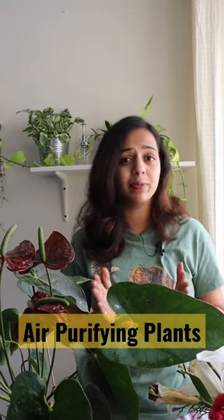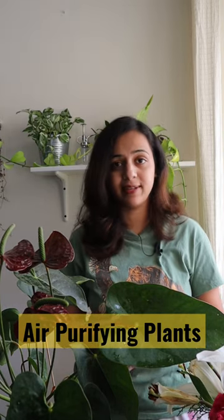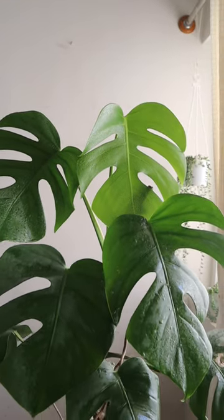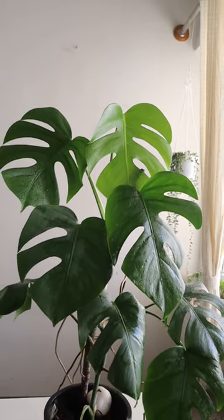I often get asked how many plants should be kept in one flat to purify the air. The research done at the NASA Space Station suggests keeping at least one medium-sized plant for every 100 square feet of area to efficiently purify the air.